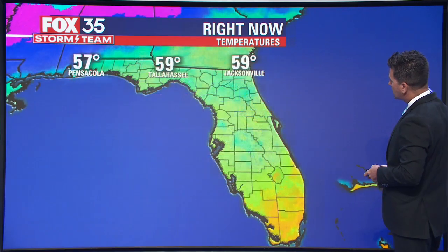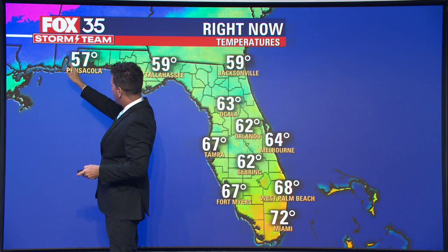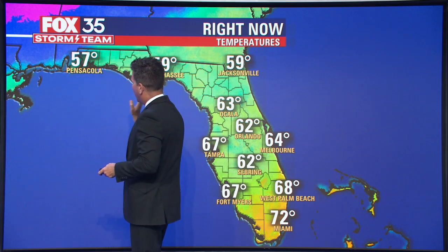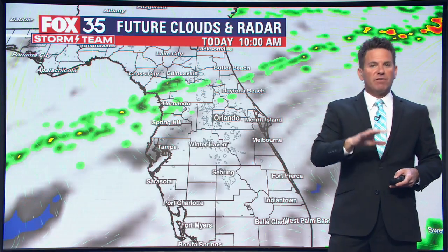Not bad right now — it's in the 60s in temperatures across the state of Florida. You could see the leading edge of the chill just west of Escambia County, right around Mobile Bay, Alabama and points north and west, as the front drops and drapes southbound. That's where we see the wind shift and we funnel in the cooler, drier air right now.